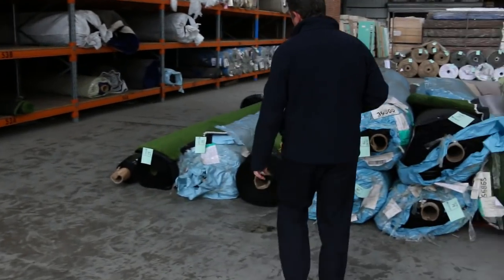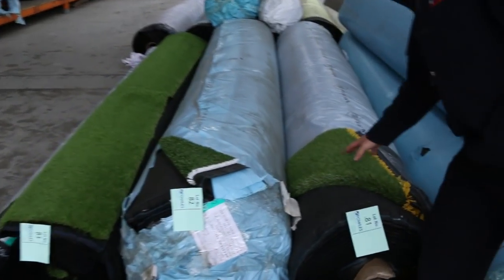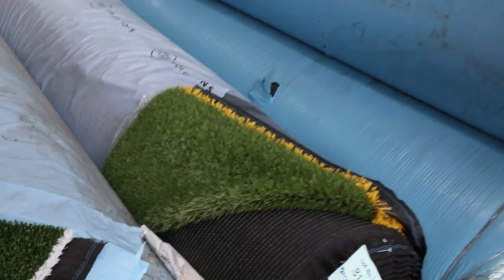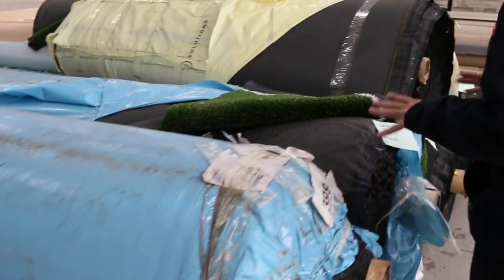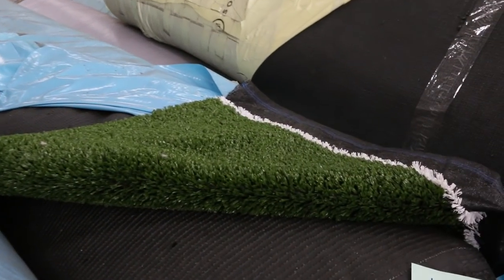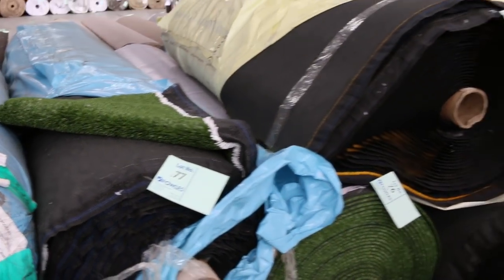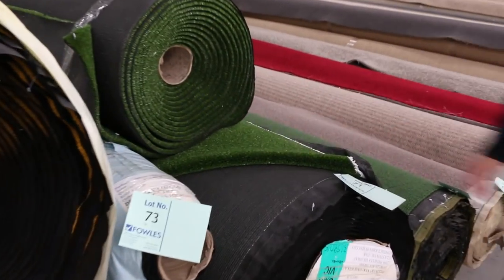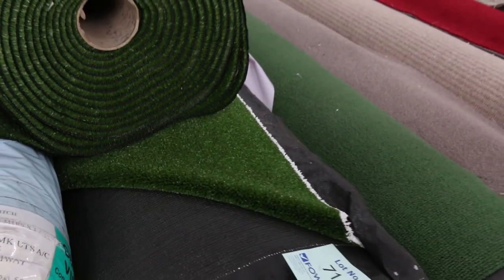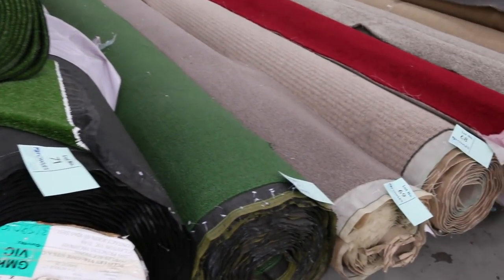Then we've got some grass — some artificial turf. Different types: we've got the landscape type grass, which is a really nice thick sort of pile that normally retails around about $40 to $50 a metre, and we're looking to get $20 a square metre. The plain one can come down to as low as around about $12 a square metre. We've even got some $10 stuff — a really nice hard-wearing sports grass starting from $10 a square metre.